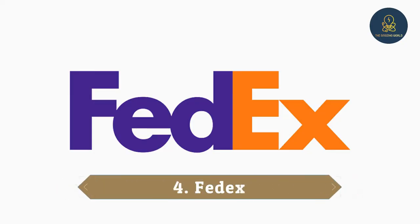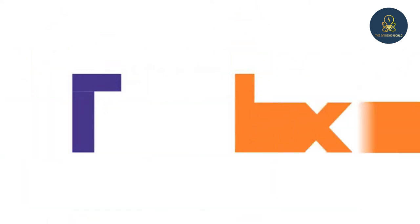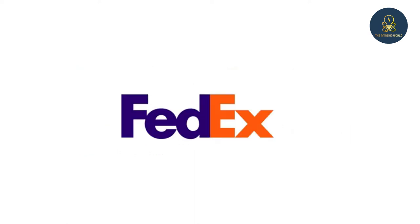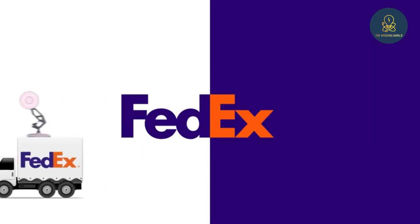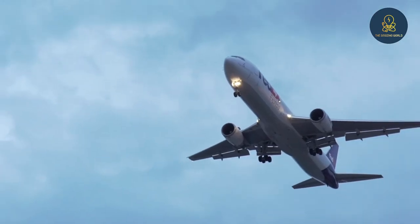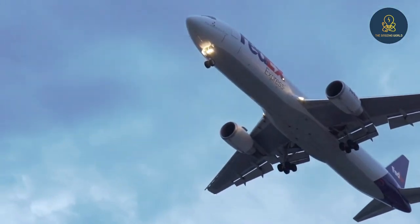4. FedEx. FedEx is one of the world's leading shipping companies. The logo of this company was named among the eight best logos ever created in the world by Rolling Stone magazine. This logo was designed by a designer named Linden Leder. If you look closely at this logo, you will see an arrow between the letter E and the letter X, which means much faster and more accurate.